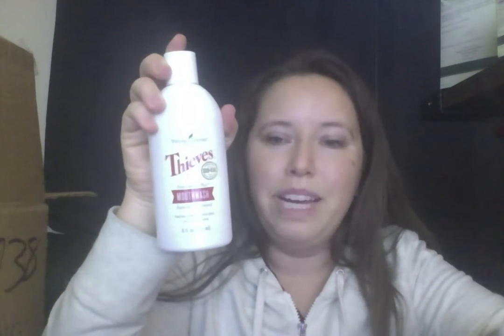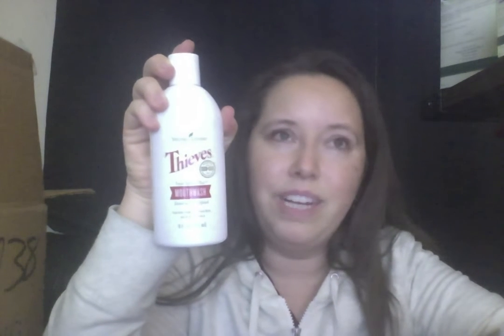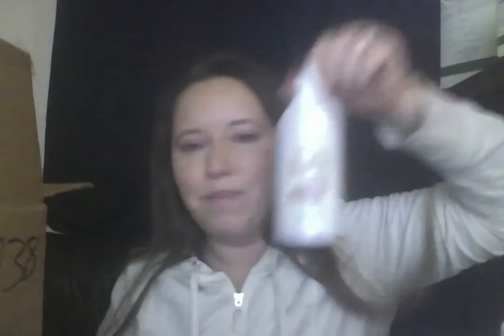I also got our mouthwash. I'm saving my mouthwash bottle from last month — I'm still about halfway through it. When it's finally empty I'm going to try what I've heard from people, which is diluting it 50/50 — one part water to one part mouthwash — and use the empty bottle to help me do that. Thieves mouthwash — I love the way it makes my mouth feel, and I love how it has our Thieves essential oil blend in it for supporting your gums and teeth.